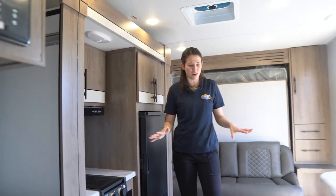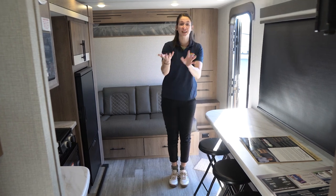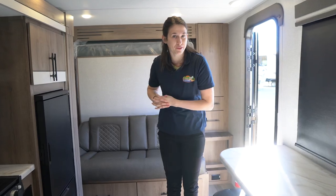We're just sitting here talking about how awesome it is. You can still utilize your dinette, get to your fridge, and even your bathroom and wardrobe spaces. Again, thank you for watching and give us a call if you're interested.